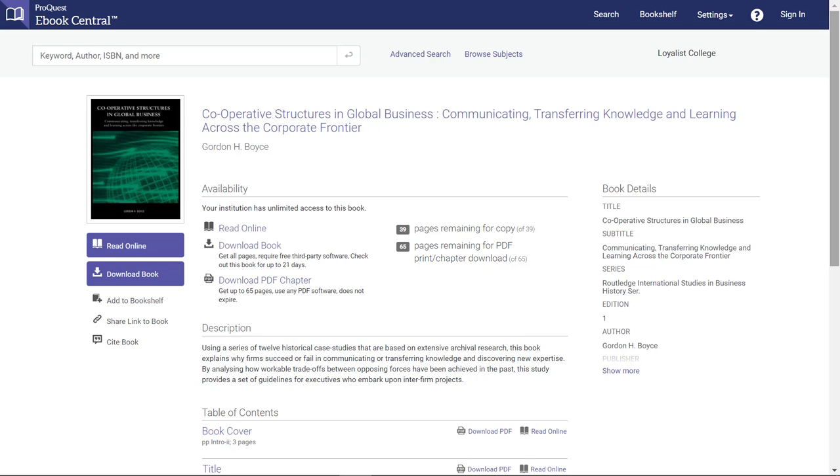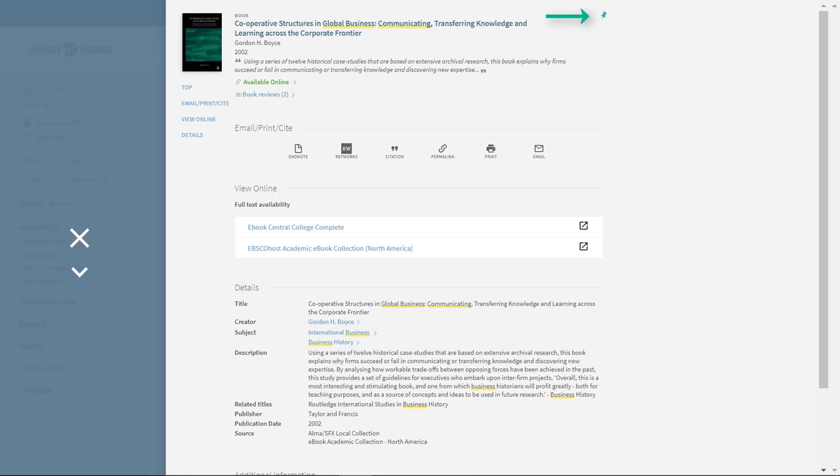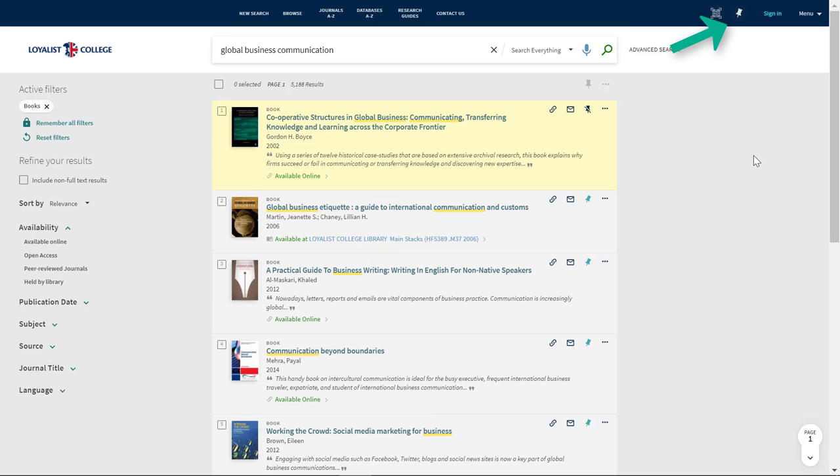If you're having trouble finding it, please let us know. Many eBooks can be downloaded, usually for 14 days. After the loan period is up, the eBook will automatically be deleted from your device — no need to worry about returns. It's important to remember that some eBooks can only be read online. This is a great opportunity to use the PIN feature, which lets you save any library material to your library account. Look for the thumbtack icon in the top right corner of the record, either in your list of results or after you click on a title. Once you click on this icon, the item will be pinned to your library account. Then, anytime you visit LoyalistLibrary.com and sign into your account, you can click on My Favorites to see everything that you've saved.